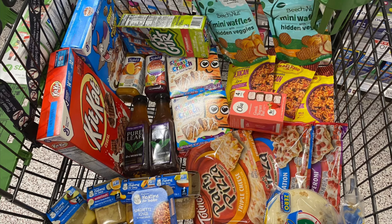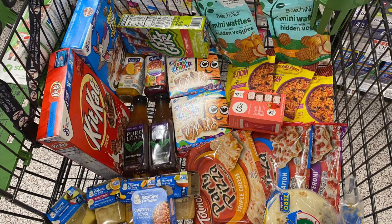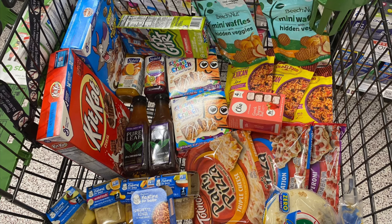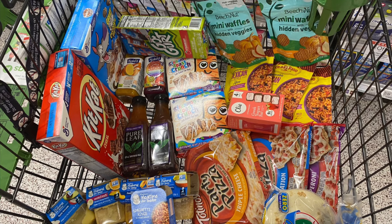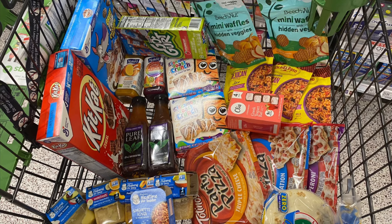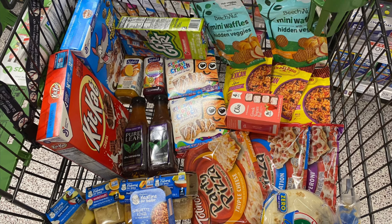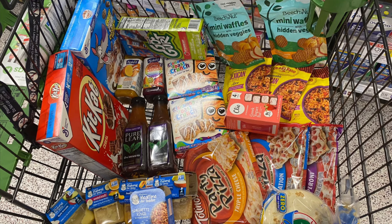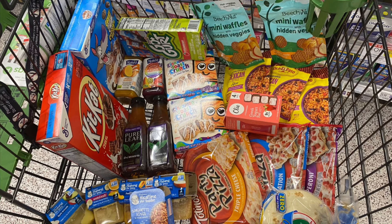I want to thank y'all for watching! Let me know if there are any other rebates I didn't mention. Let me know if y'all have seen any other deals I might want to grab before the sales end, or if y'all did a second haul at Publix this week. Let me know what deals you're picking up — the juice drinks, the pizzas, what Ibotta rebates and bonuses y'all are getting. Thanks for watching and I'll talk to y'all later, bye!